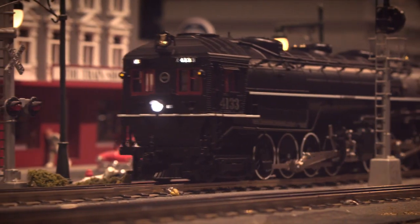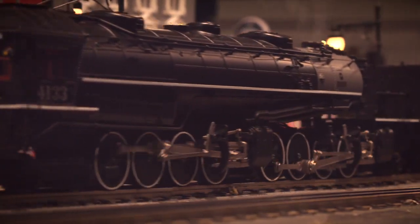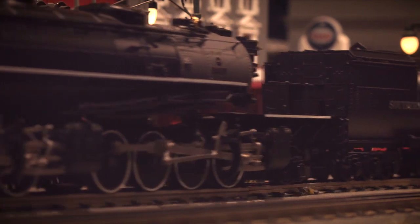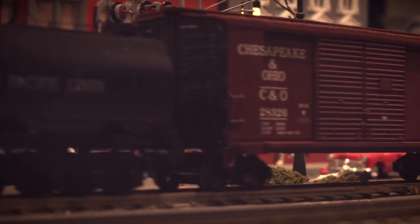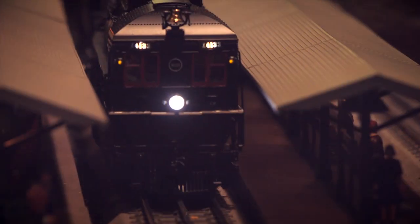Other standard features on the model include metal handrails, whistle and bell, and wheels and axles, as well as hand-painted cab figures, operational driving rods, and prototypical Rule 17 lighting.